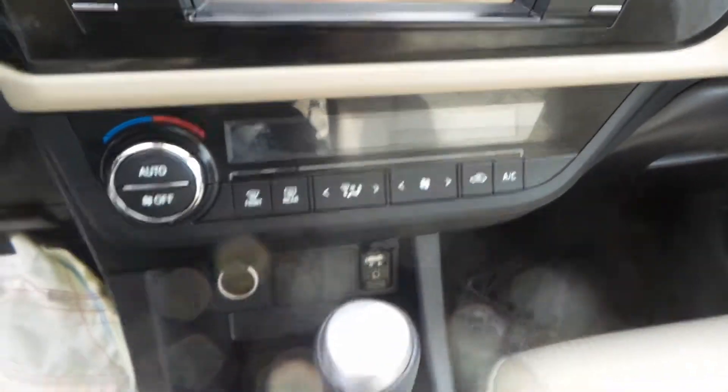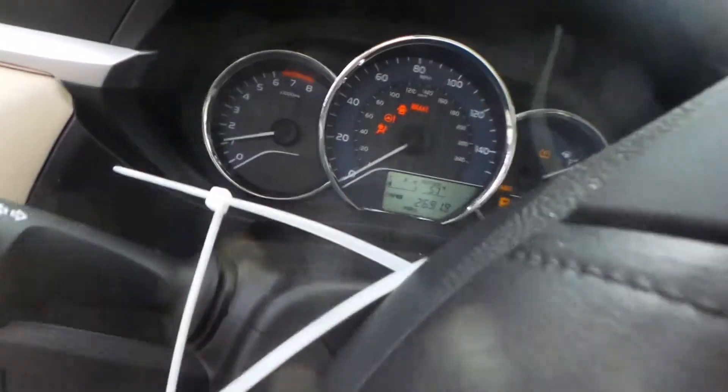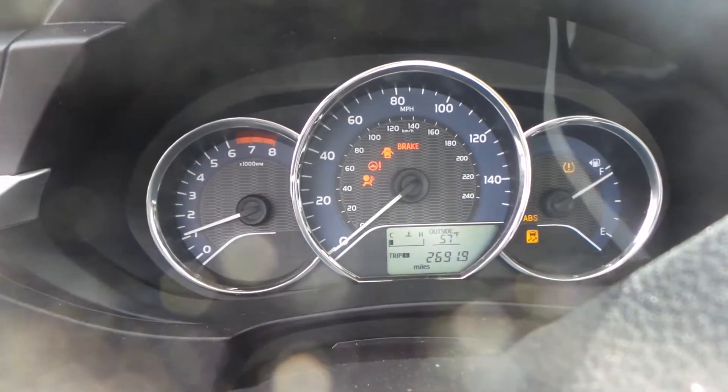We have a good radio as well as heater controls. We have a good floor shifter as well as center console. We have a good column with tilt, cruise, and delay — bag is deployed. We also have a good speedo. And as you can see, this engine does run and sounds great when revved up.